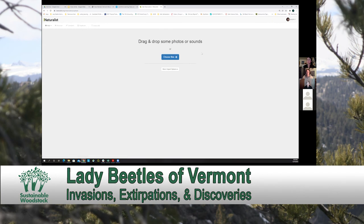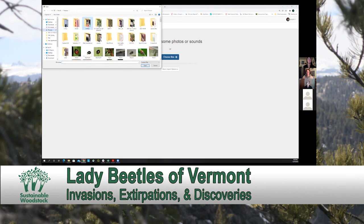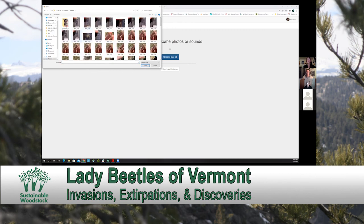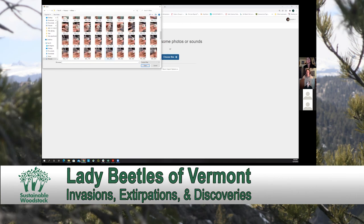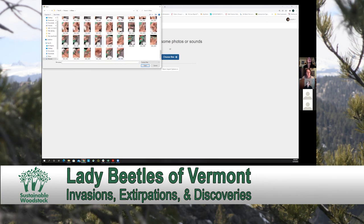So you click upload and navigate to your files. Once you're in here, you can upload a batch of photos all at once. You single-click on the first photo you want to upload, hold shift down on your keyboard, single-click the last photo you want to upload, and then click open.